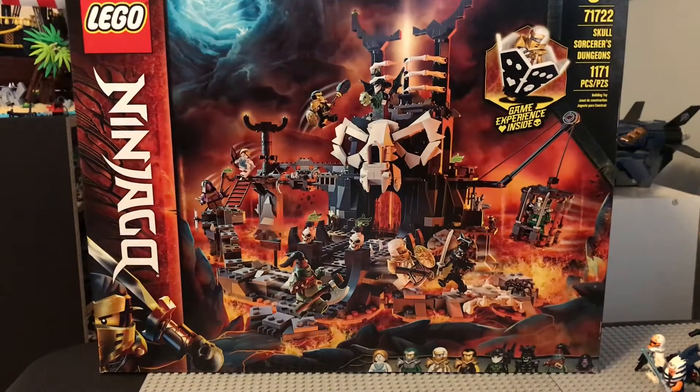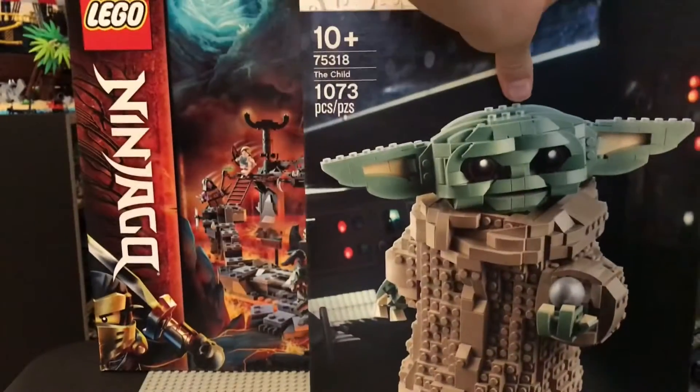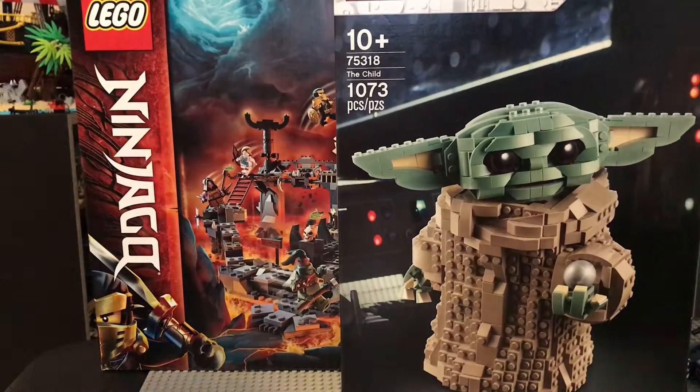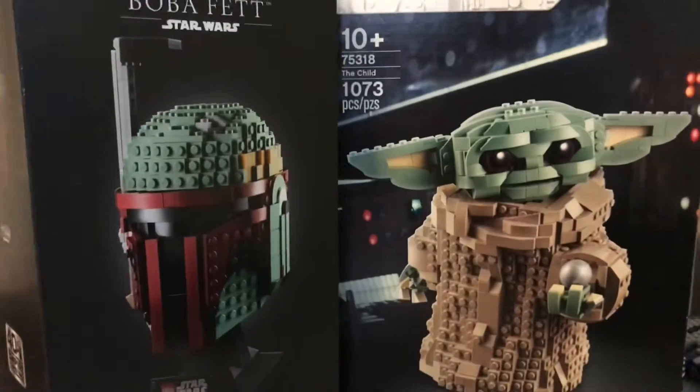Next up we have the Baby Yoda Grogu — buildable Grogu. And then next we have the Boba Fett Helmet, the buildable Boba Fett Helmet.